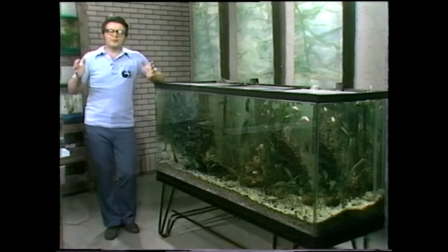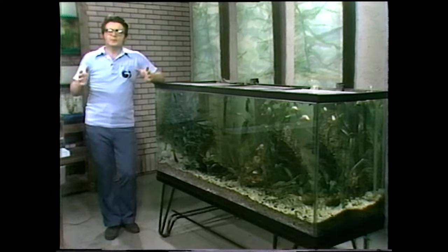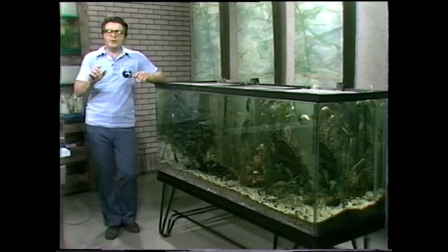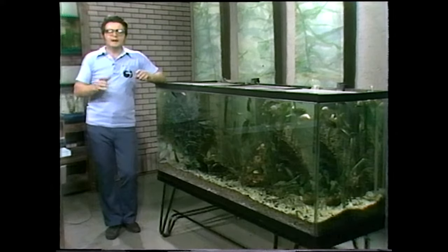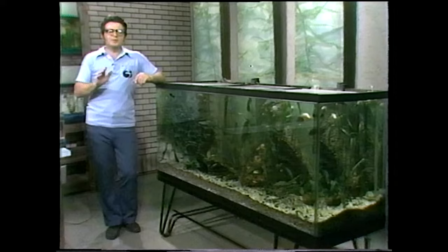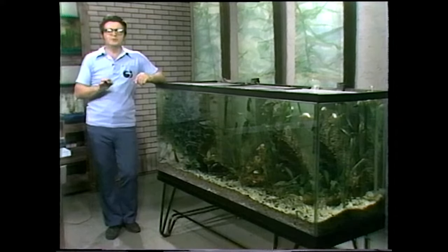When you went out and bought that first 10-gallon aquarium, almost invariably one of the first fish you brought home was some kind of a tetra, because they're so small. The guy told you they're a nice community tank fish, and he did well in the tank. So everybody starts with the tetras. It's just a beautiful fish.